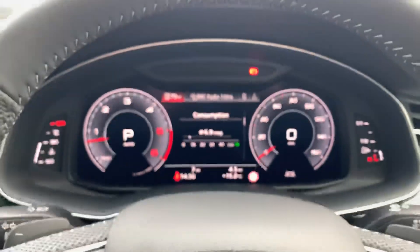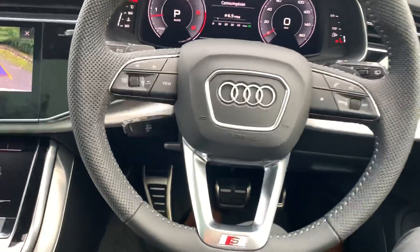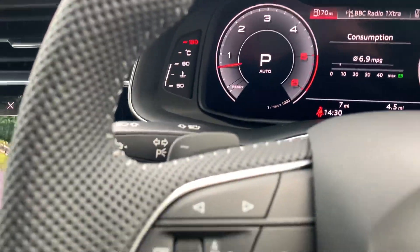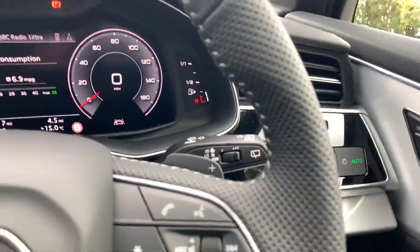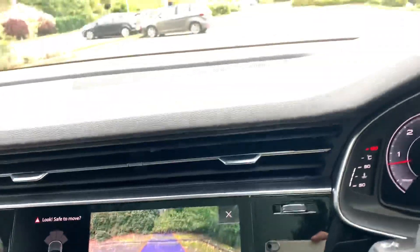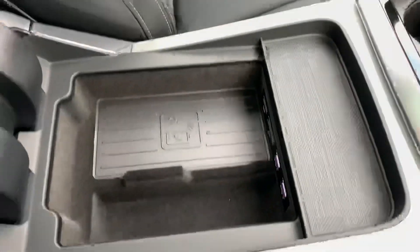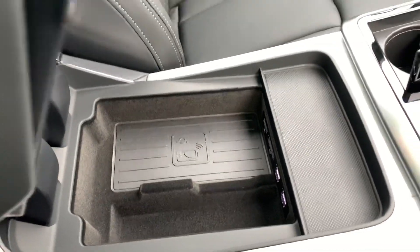Inside we have the Audi virtual cockpit along with the full leather steering wheel. We also have the paddle shifts behind there. Here we have the rear parking camera, and as you can see we also have the parking sensor. Inside we also have the wireless charging pad for your phone.